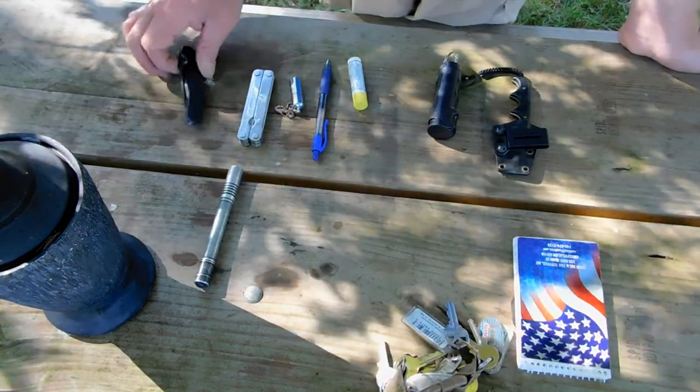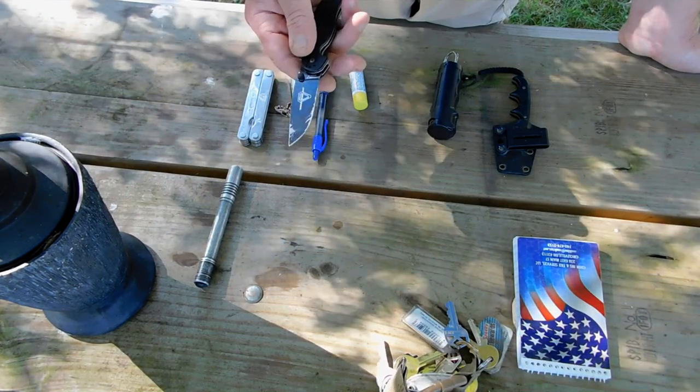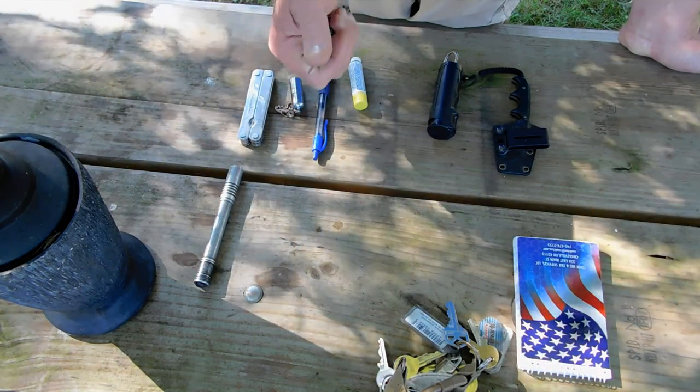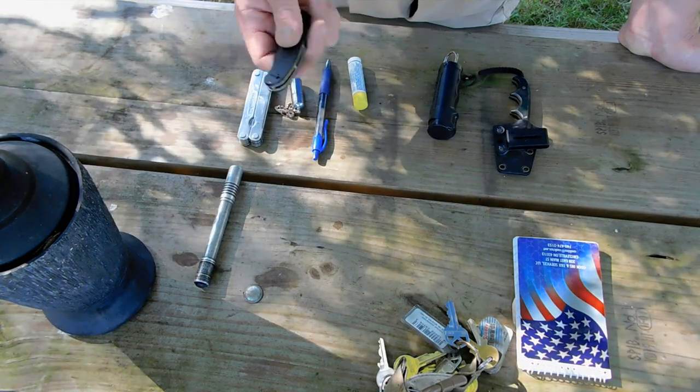I always carry at least one knife — it's just like an everyday folder. This is a RAT 2 by Ontario. It's an AUS-8 steel. I've used it extensively. Keep it sharp. It's a great knife and it's super light. I really like it.